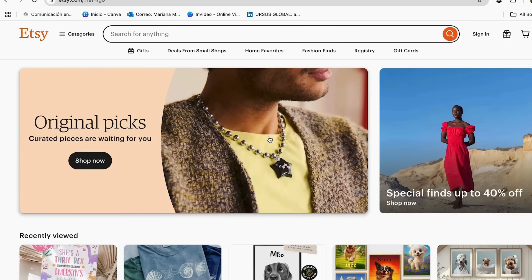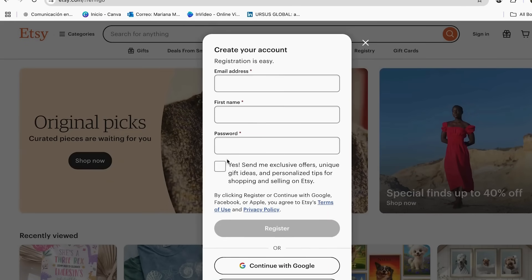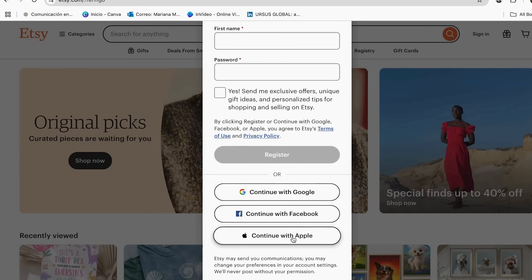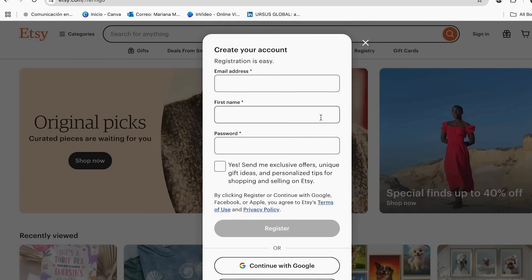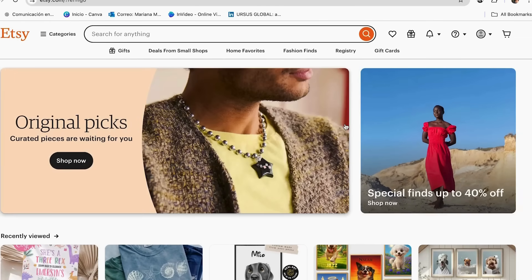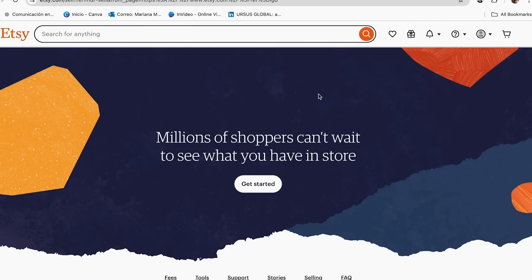To set up an Etsy store, go to Etsy and click sign in, then register. You have the same sign-up options as Gelato — Google, Facebook, Apple, or email. Once you open your new account, go to the icon and click sell on Etsy. This is where you start setting up your Etsy store. Click get started, read your welcome message, and reply to a few quick questions — Etsy will offer help for any category, or you can skip.